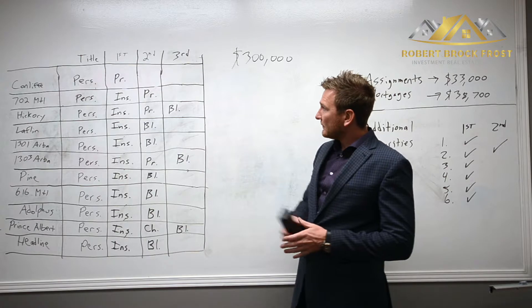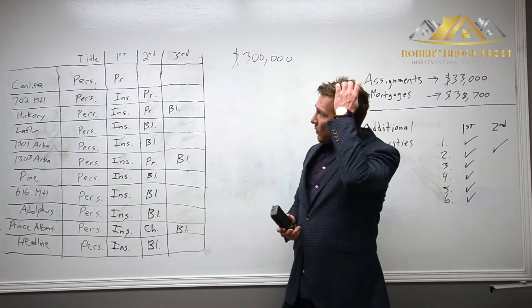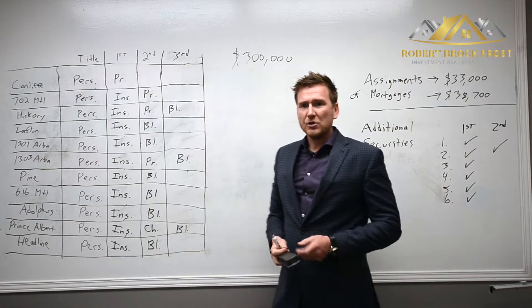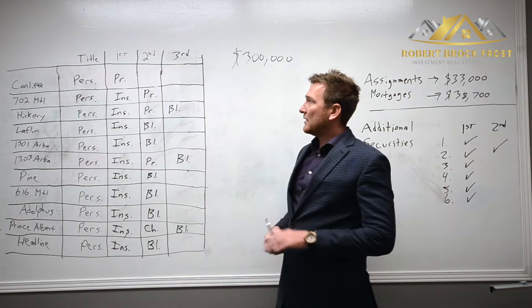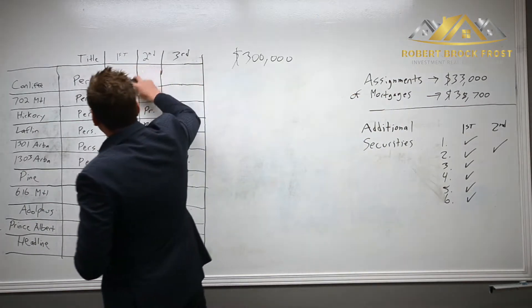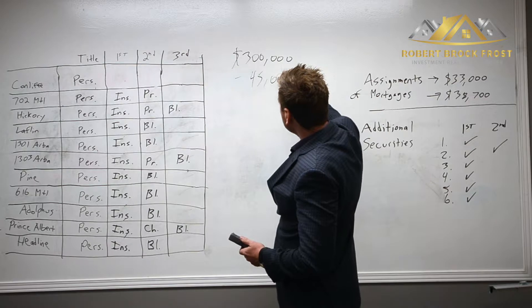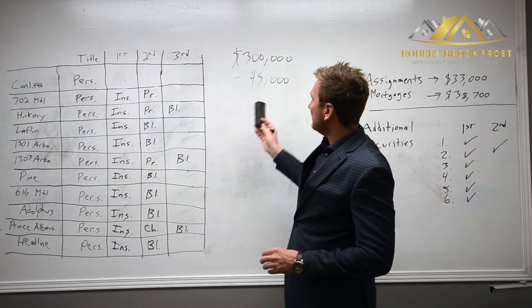Those two properties immediately went into my personal name, so now I had 11 properties for the transaction, all in my personal name. This is the subject property for the development. There was an existing private first mortgage, so I wanted to discharge that in order to offer as much security as possible to the private lender. I discharged that — it was a $45,000 first private mortgage.